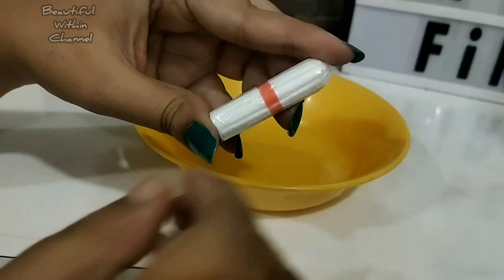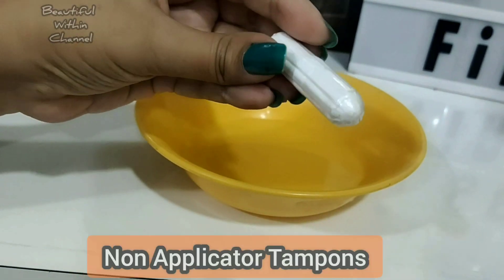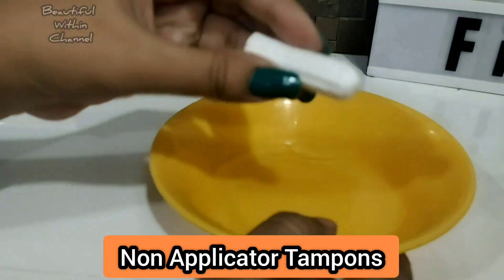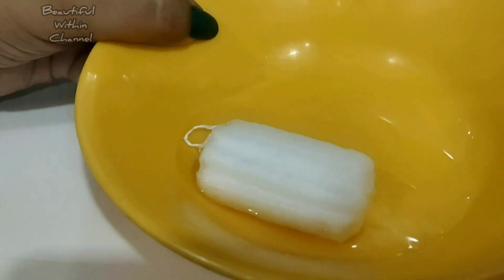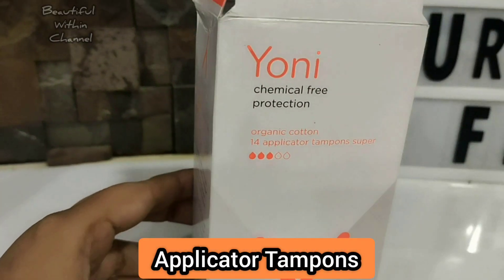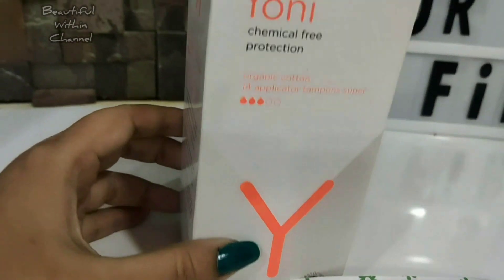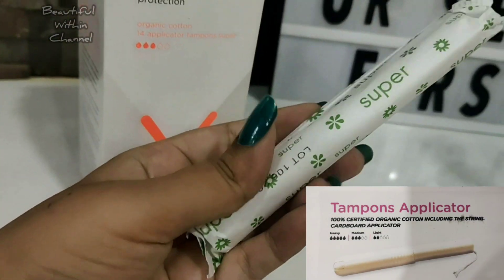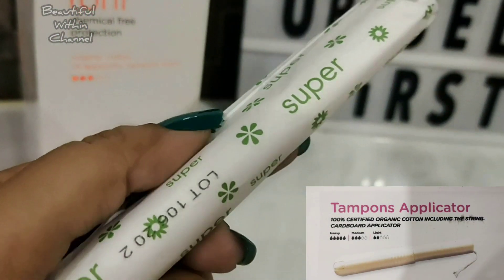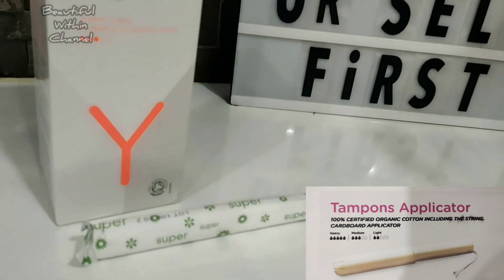They have two varieties of tampons: non-applicator tampons and applicator tampons. Non-applicator tampons are made from 100% organic cotton, including an organic cotton string. The applicator tampons come in a cardboard box — you get 14 applicator tampons per box — and they come in three varieties: regular, super, and super plus.